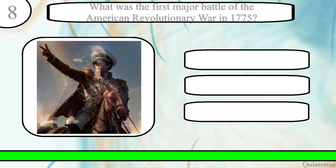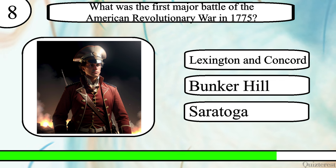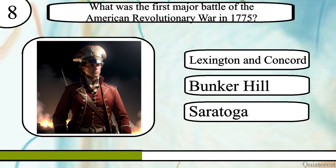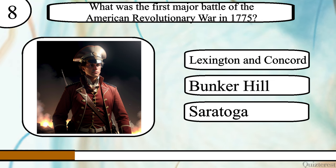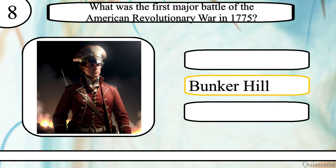Question 8. What was the first major battle of the American Revolutionary War in 1775? The Battle of Lexington and Concord, Bunker Hill, or Saratoga? The correct answer is the Battle of Bunker Hill.